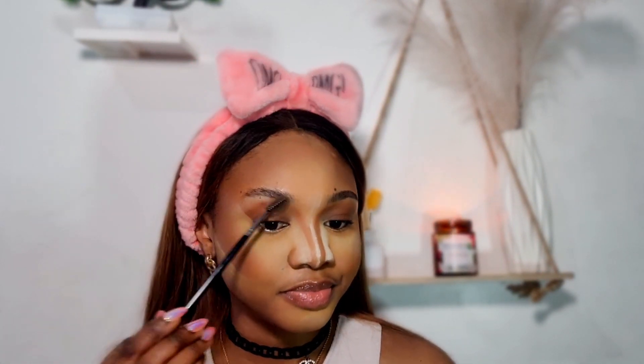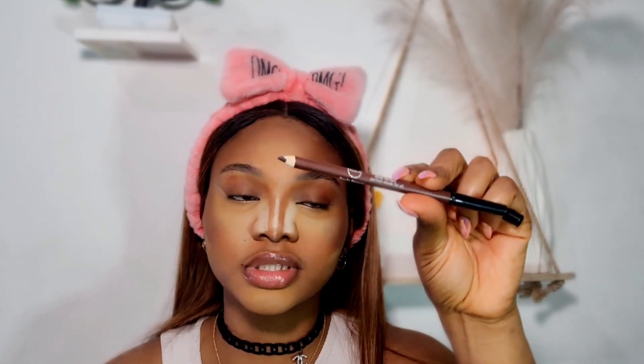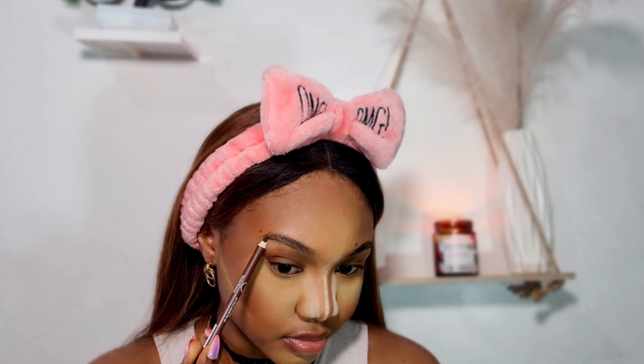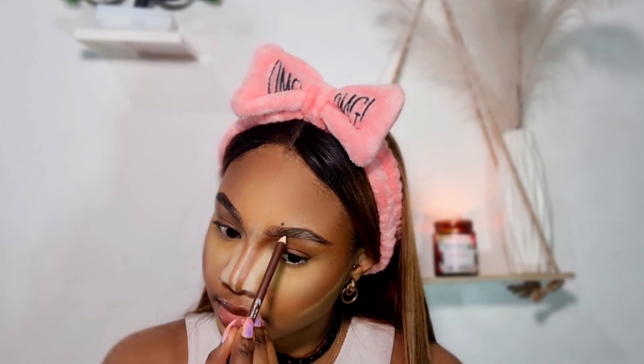I'm done with my base. Now I'm going in with my brows. Luckily I do have brow hairs, so it's quite easy — I basically just outline the shape of my brows and then clean it up with concealer. I'm going to be using the Paula's Beauty brow pencil in shade 01 which is brown. Let me know in the comments if you want a detailed brow tutorial.